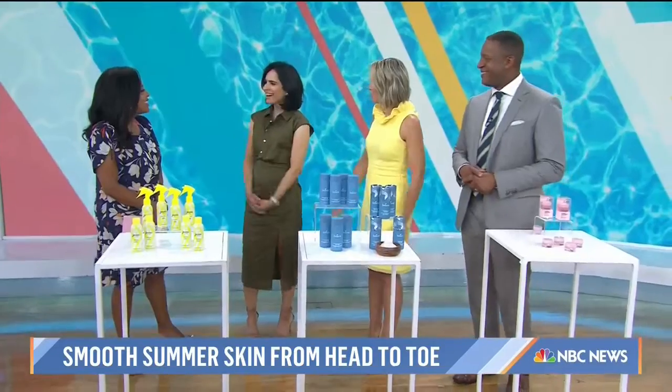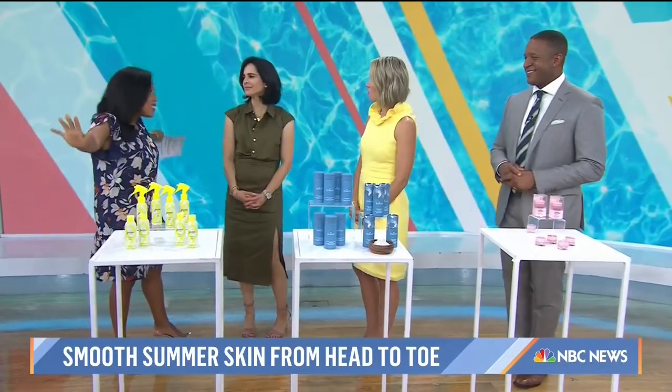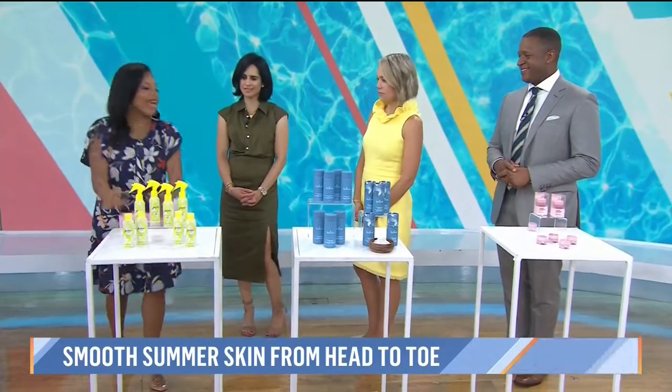Good morning to you. Good morning, guys. Welcome back. Okay, so we're doing head to toe. That's right, let's start with the head.